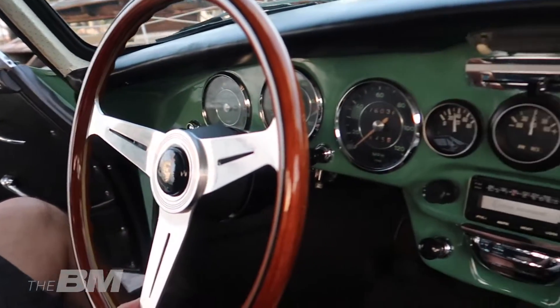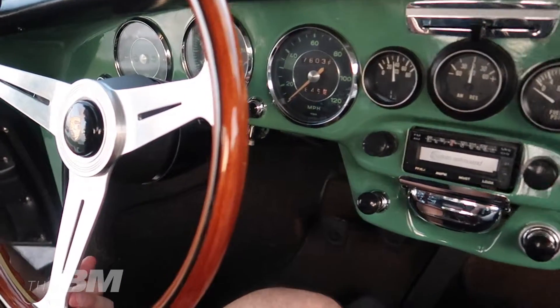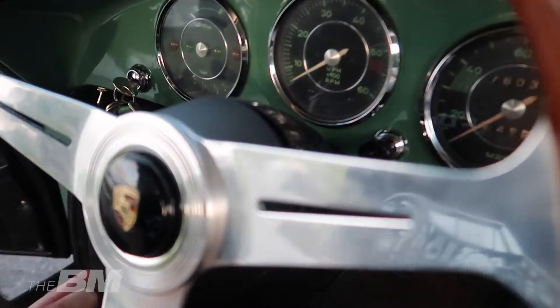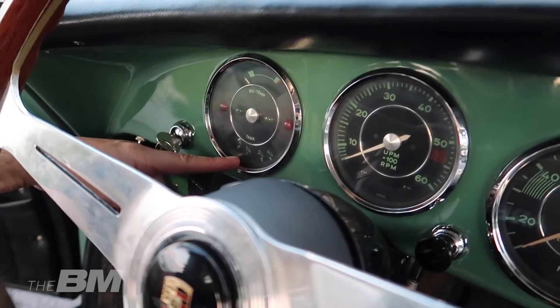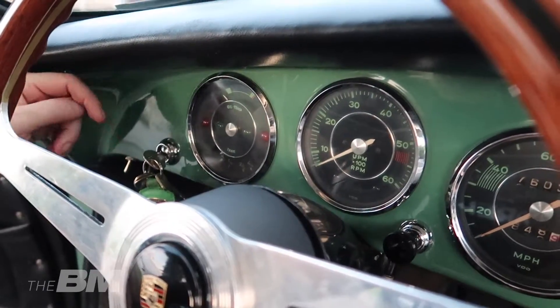Der Innenraum ist sehr puristisch. Die Instrumente waren über die verschiedenen Modelle alle sehr ähnlich. Man sieht Drehzahlmesser, Tachometer, Öltemperatur und Tankanzeige. Ist die Tankanzeige verlässlich? Nein, das ist eine grobe Schätzung – der Tank ist sehr flach und lang, die Flüssigkeit schwimmt darin, je nachdem ob man bremst oder beschleunigt.